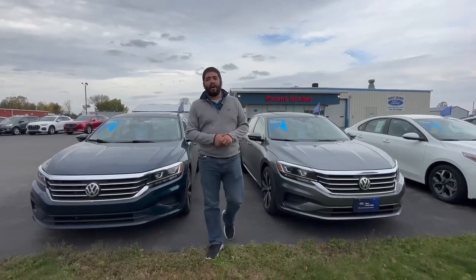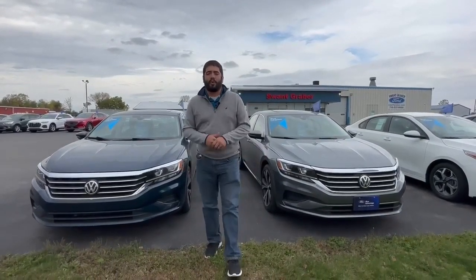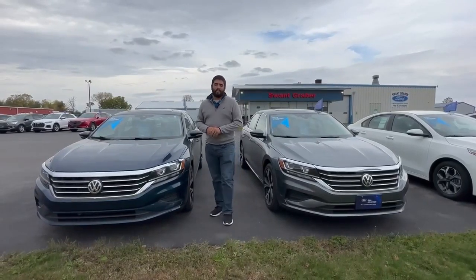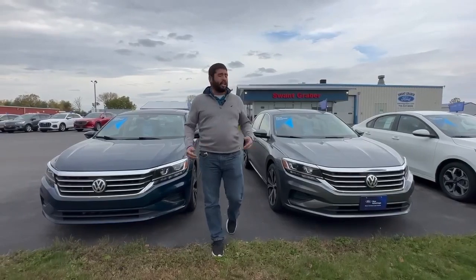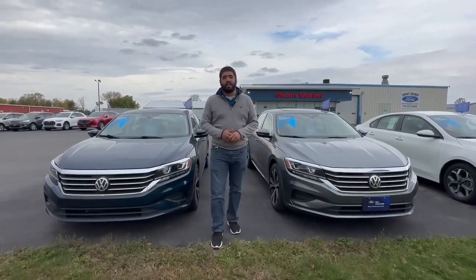Hello folks, this is Talon down at Swan Graver. Today I'm showing you this pair of 2021 Volkswagen Passat SEs. These are very fuel efficient, low mileage cars. As you can see, we do have a good variety of color here.